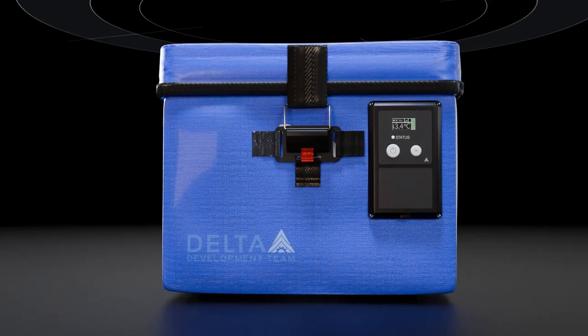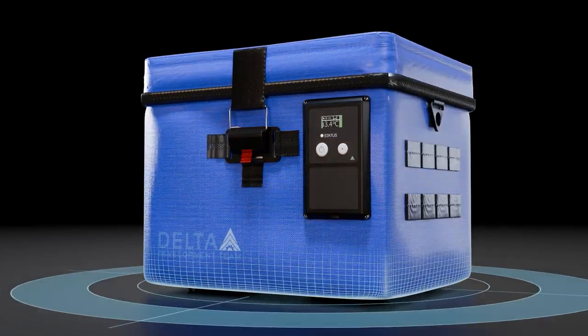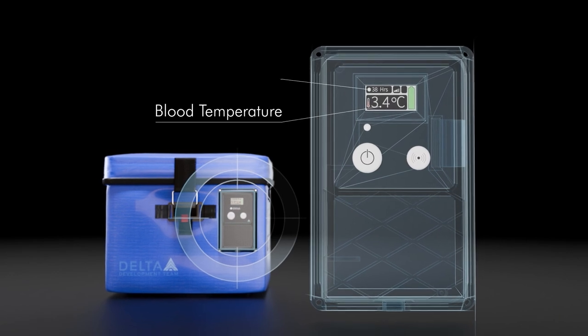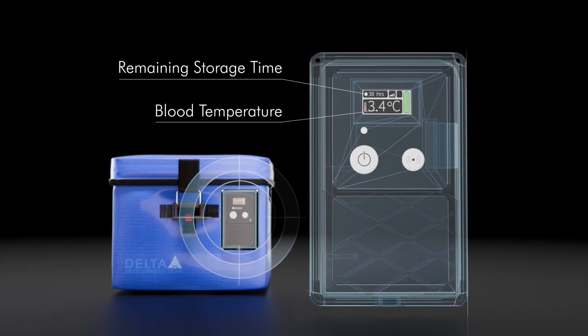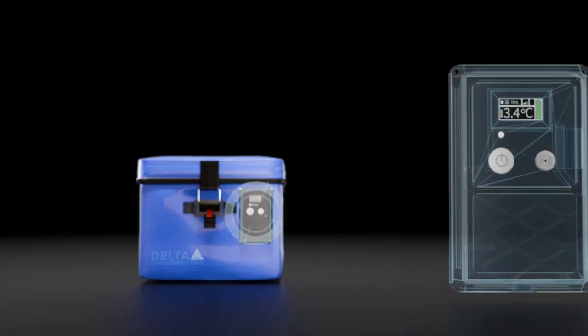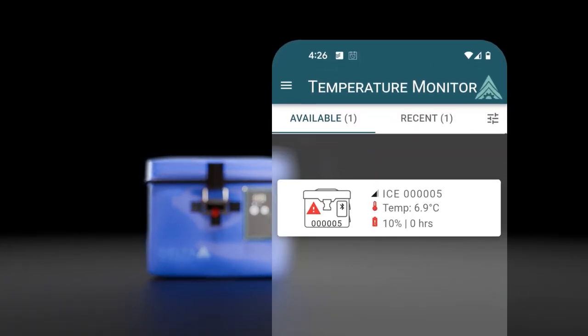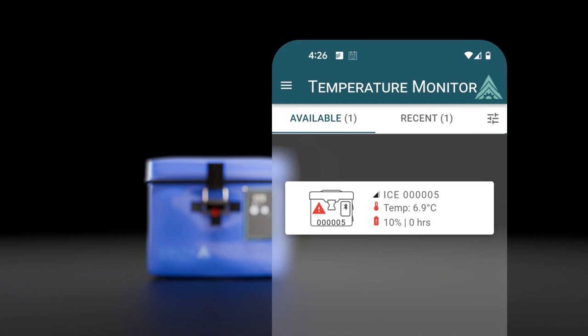Delta Ice's smart technology is a major advancement over other units. Its built-in screen displays blood temperature in real time and provides a countdown of storage time remaining. Through app integration enabled by Bluetooth and cellular connections, Delta Ice delivers alerts if temperature goes outside the range.